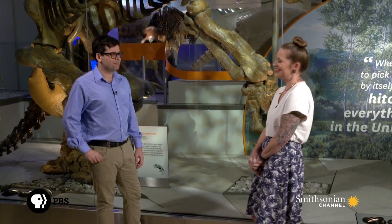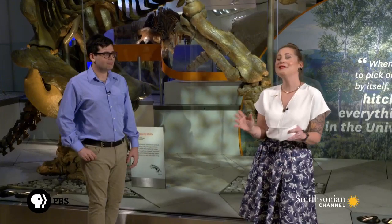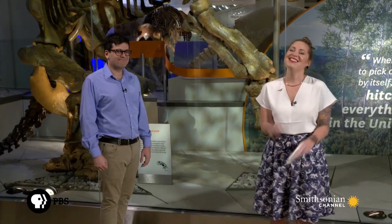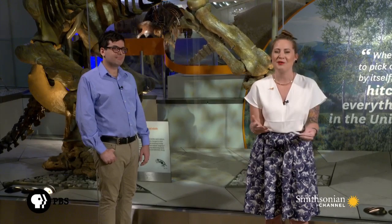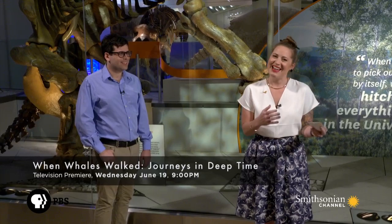That's all the time we have for tonight. Thank you so much, Adam, for having us. It's been fun. Thanks to everyone watching on YouTube and Facebook, and thanks for all your questions. Be sure to check out 'When Whales Walked: A Journey in Deep Time,' which premieres on PBS and the Smithsonian Channel on June 19th at 9 p.m. Eastern. And if you want to know more about PBS Eons, find us on YouTube at YouTube.com/Eons.